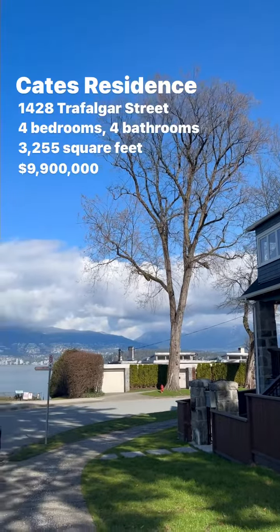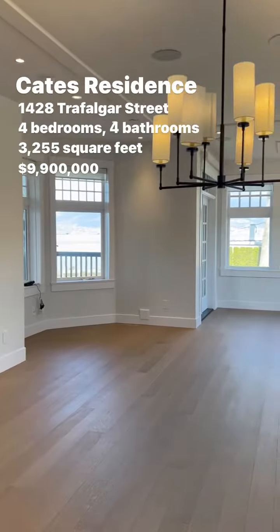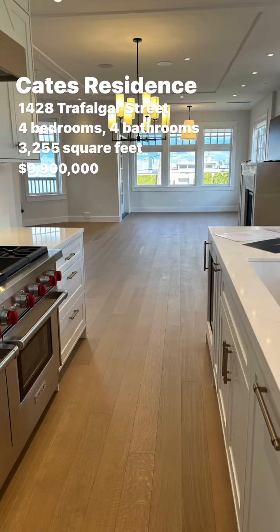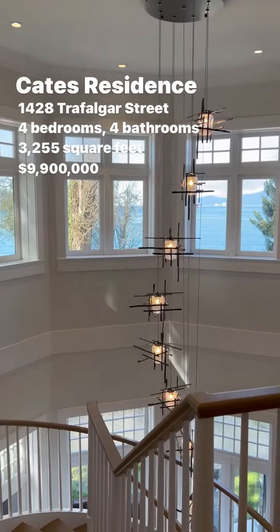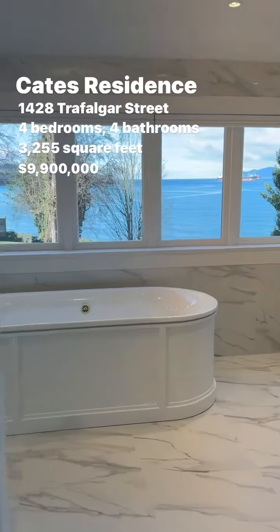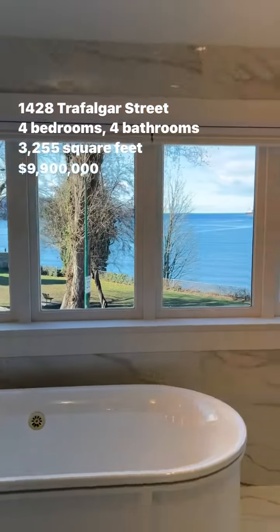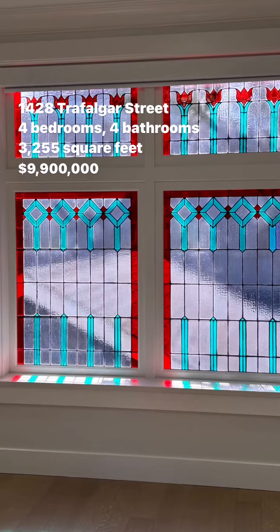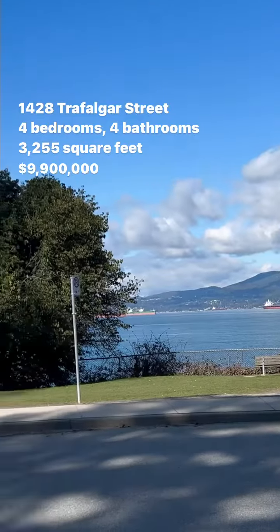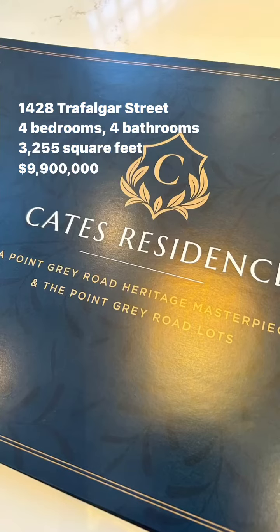1828 Trafalgar Street in beautiful Kitsilano. This home was an old home that was converted to a brand new property. It has four bedrooms, four bathrooms, and measures at 3,255 square feet. The price has just been reduced to $9.9 million — it used to be $11.9 million — and as you can see, it's all about the view and the location.